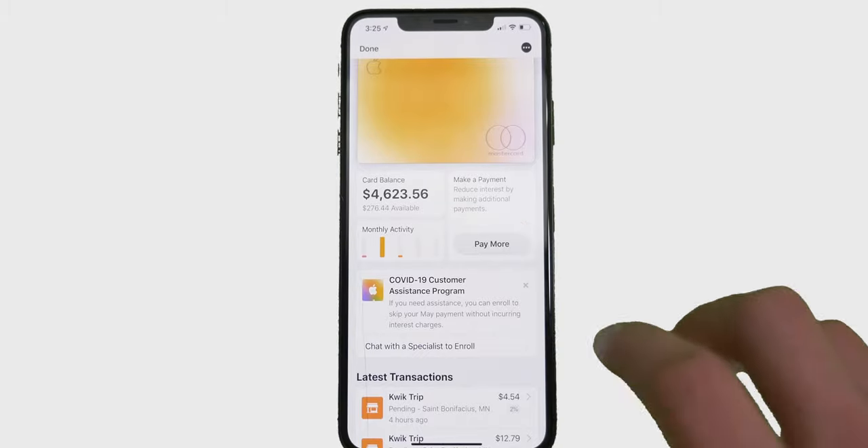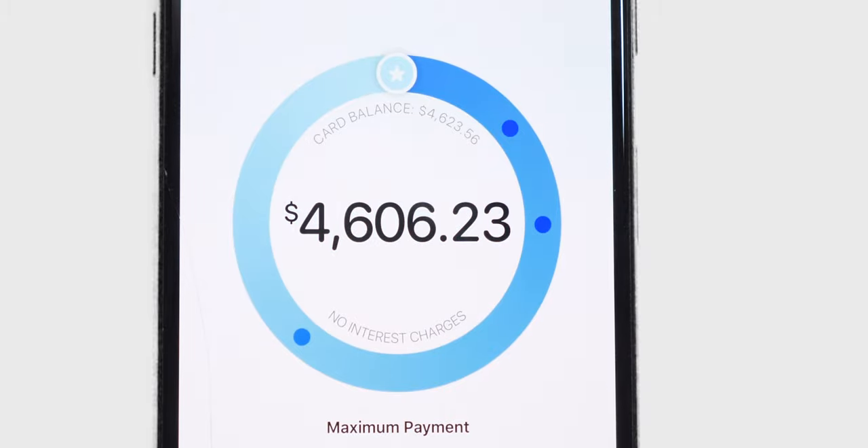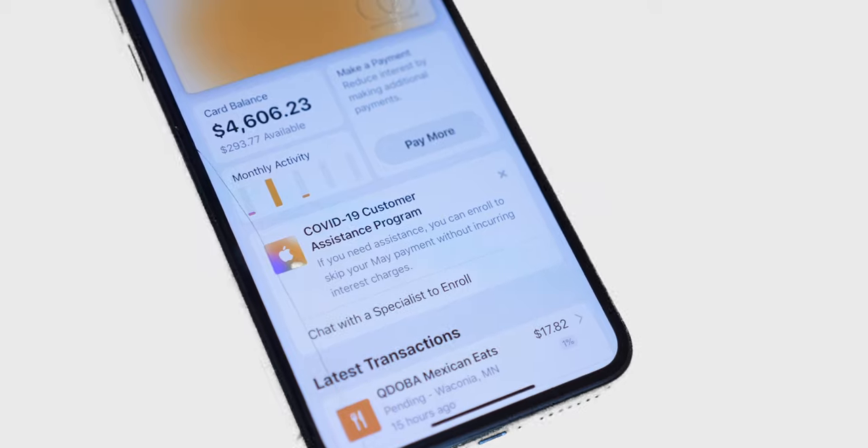When you're ready to pay your balance, your card shows you exactly how much interest you'll have to pay, or not have to pay. During this time of crisis, Apple is even allowing for missed payments at no interest.